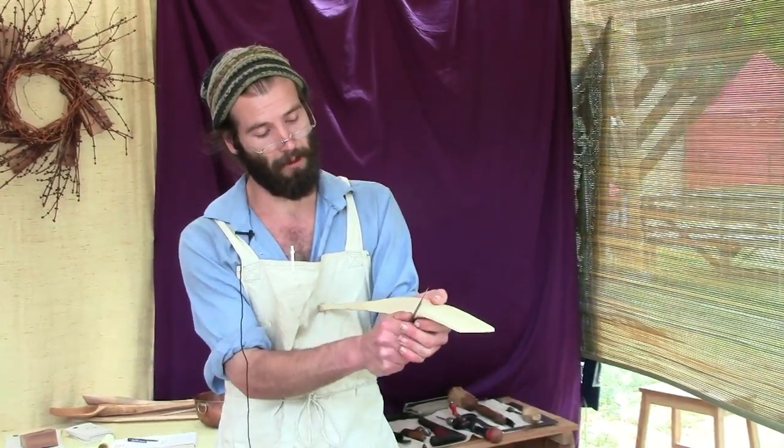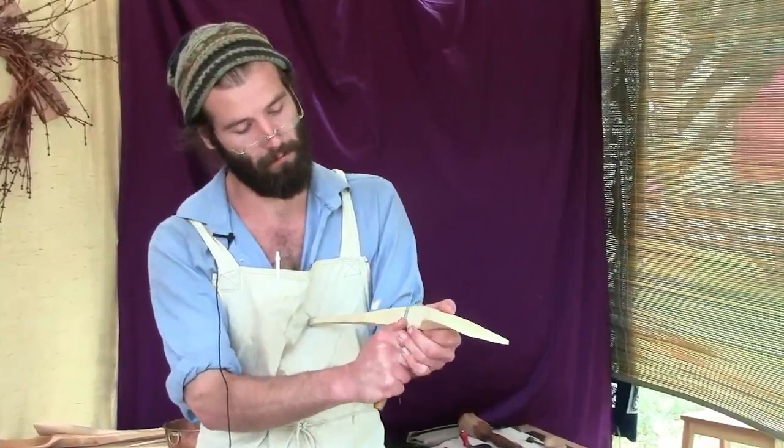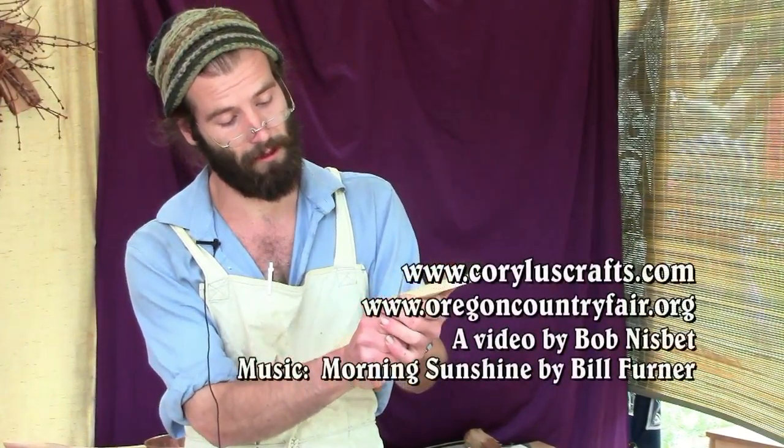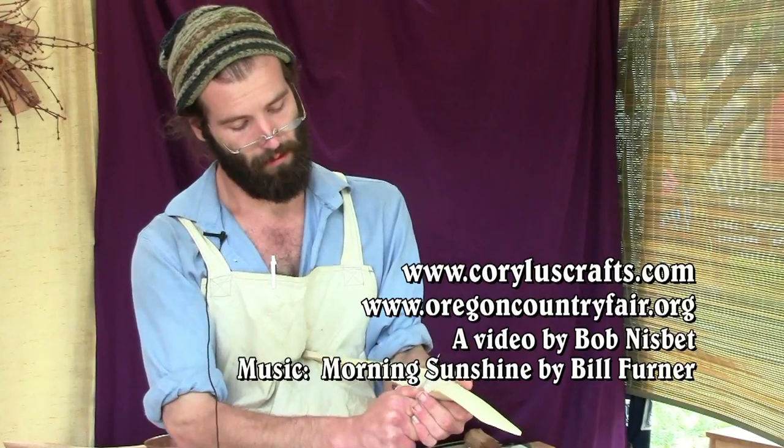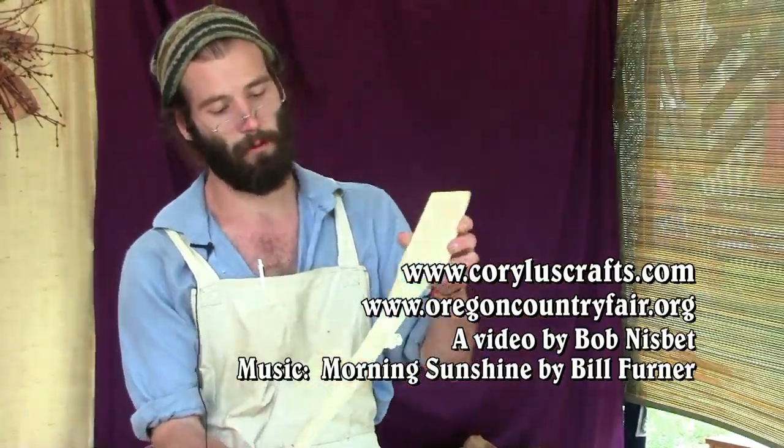I just like working by hand because it's quiet. It's skillful, meditative. I love doing it. It's a good way to make a living. Yeah, it's a large piece of sycamore there.